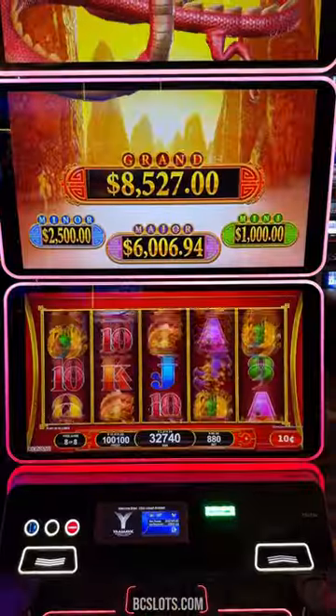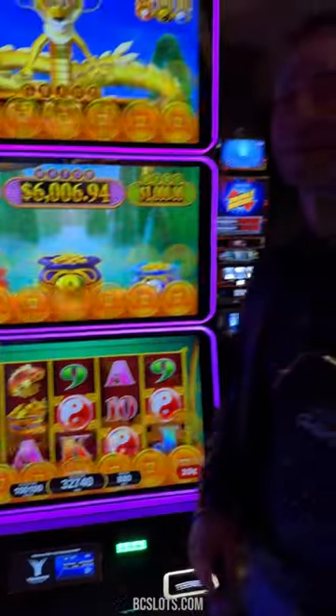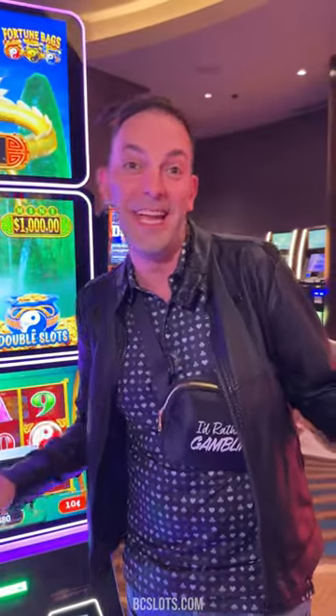Here it goes. Last spin. All right, there you have it — $3,274. That's what happens, I guess, when you do an $88 spin.